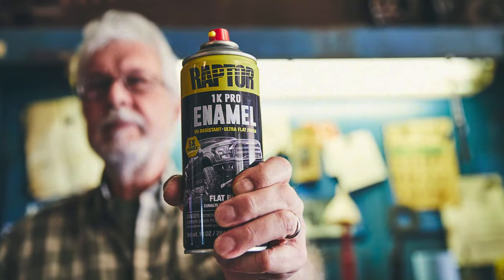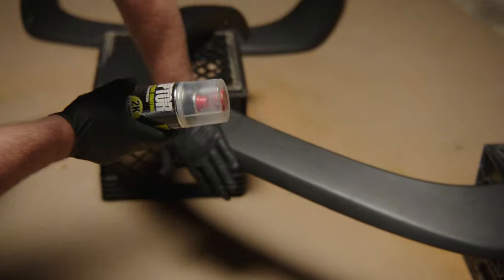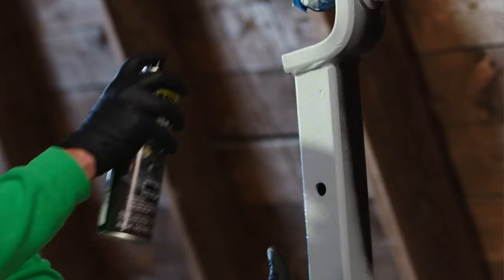If you're wondering when to use Raptor 1K or Raptor 2K, you're in luck. Raptor school is in session. Today we're gonna break it down for you.